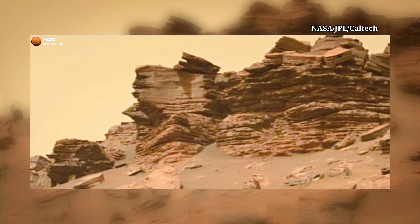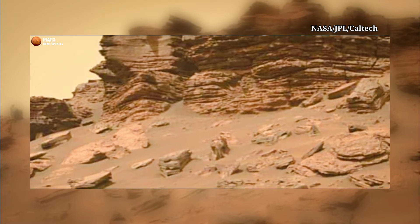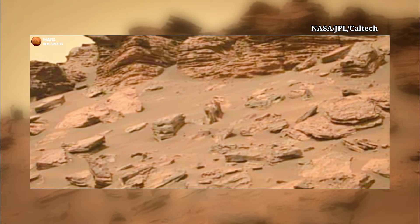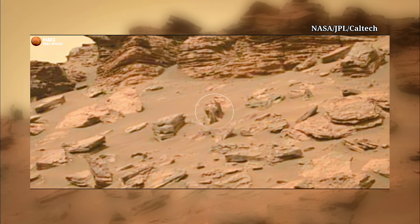This image was taken by NASA's Mars Curiosity Rover. Now we are zooming into the video — it is a stone that looks like a human skull. Yes or no? Give your opinion.